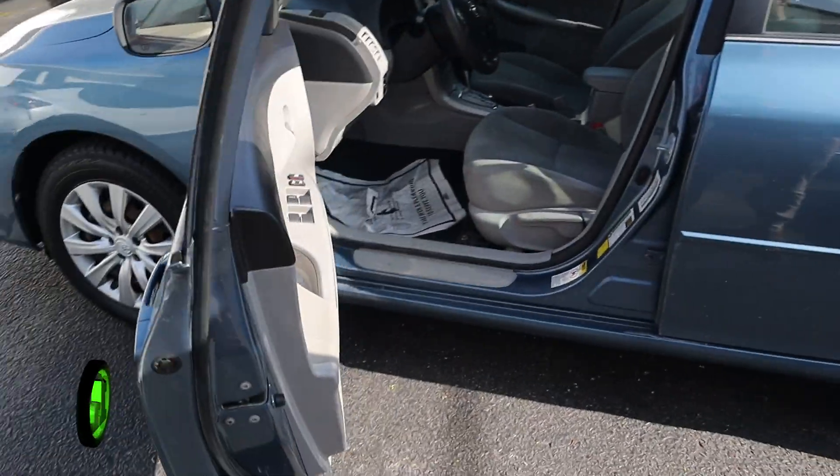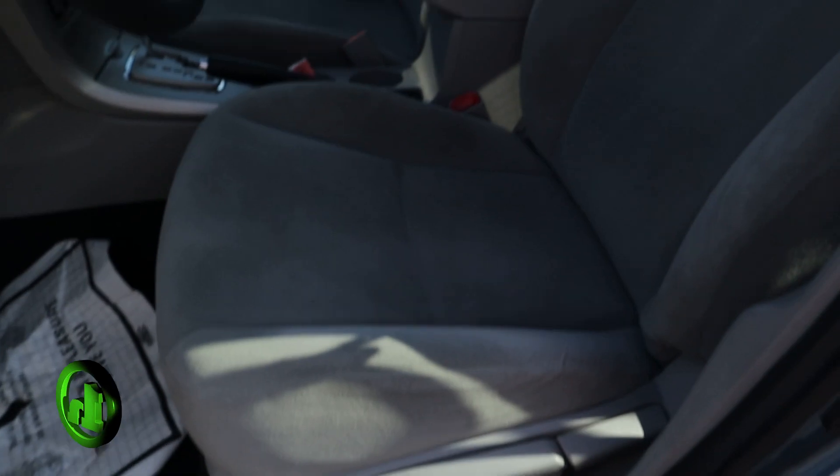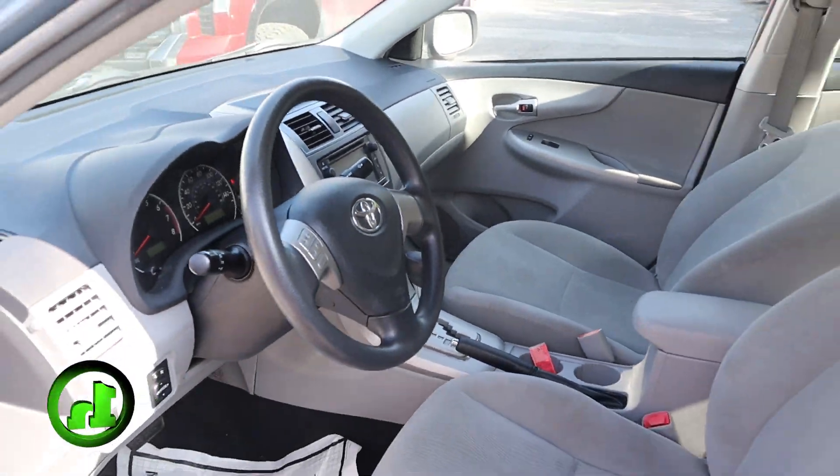Heated mirrors, very comfortable interior. Nothing too crazy going on here.